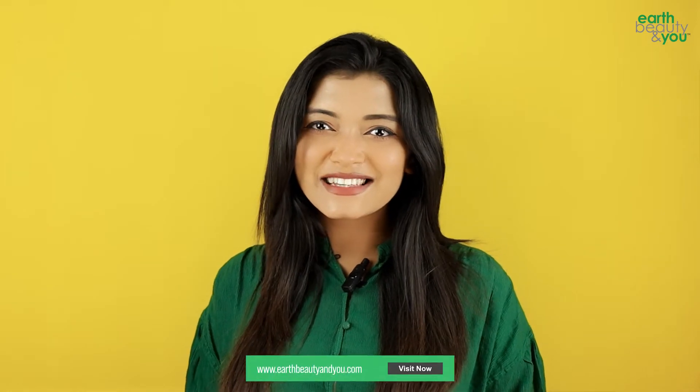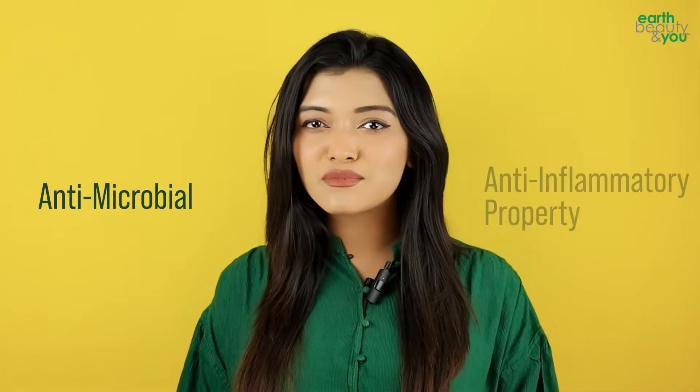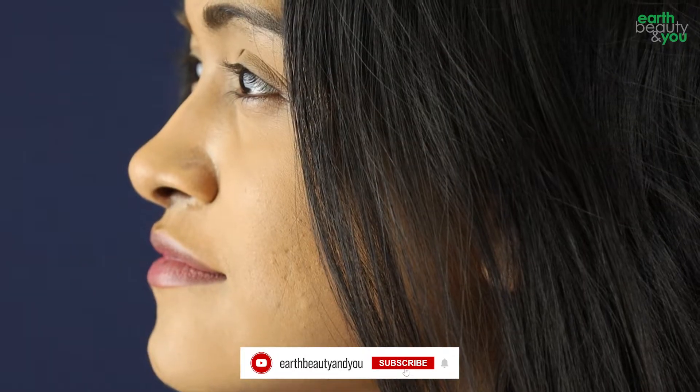What is this ingredient? Aloe vera is a magical ingredient that deeply hydrates the skin. It has anti-microbial and anti-inflammatory properties that help with skin acne and rashes.